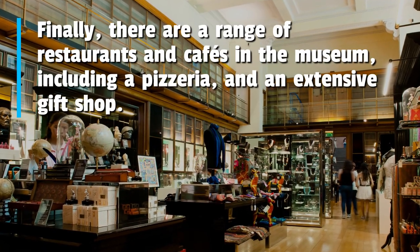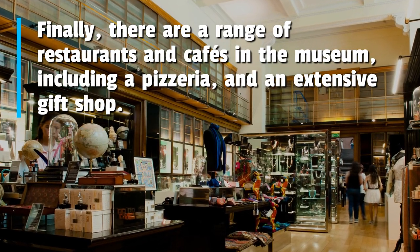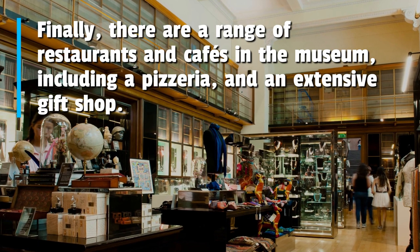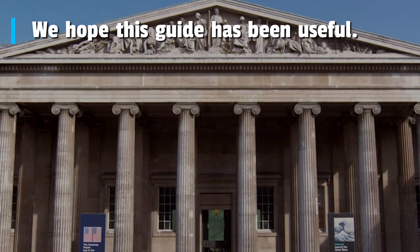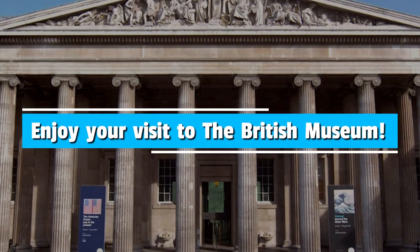Finally, there are a range of restaurants and cafes in the museum, including a pizzeria, and an extensive gift shop. We hope this guide has been useful. Enjoy your visit to the British Museum.